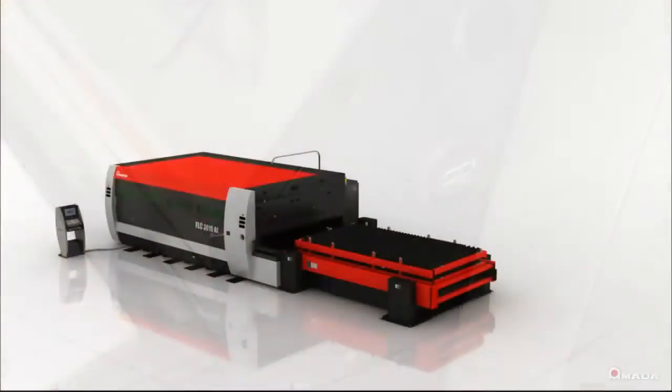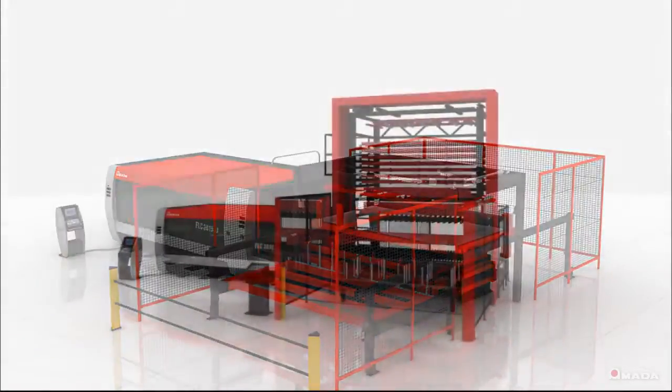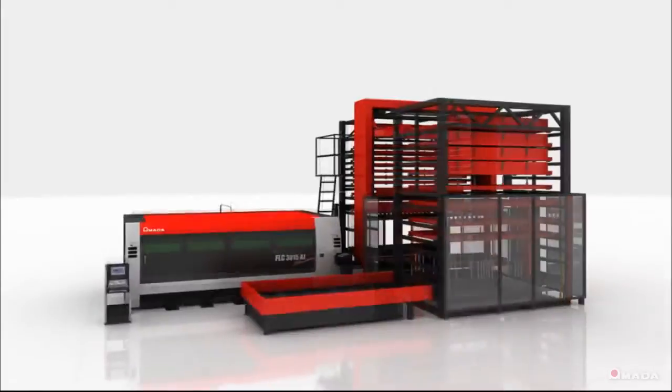The FLC-AJ is also automation-ready. With higher feed rates and acceleration speeds, the productivity of this machine can increase even more by adding automation.